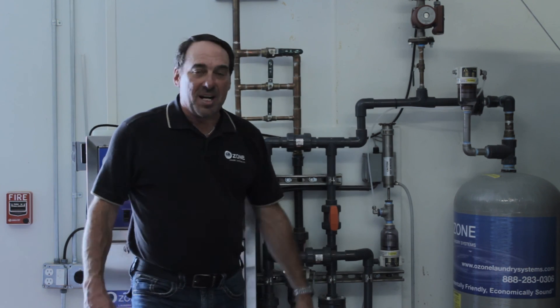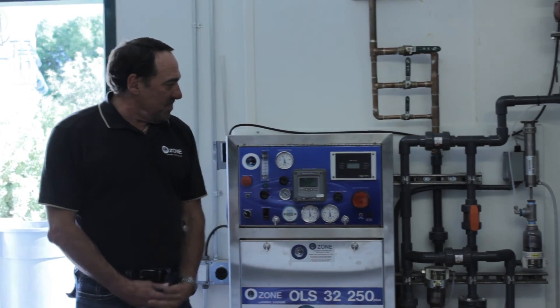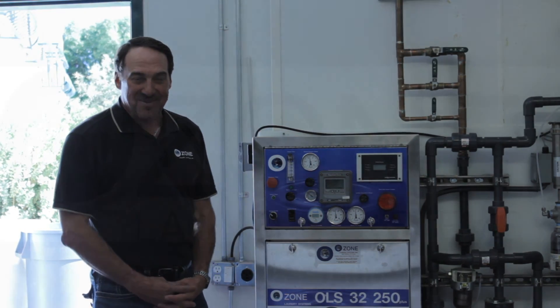This is the new lineup of our machine here. We're very proud of it, and we think it's going to be the best seller out there. Thank you.